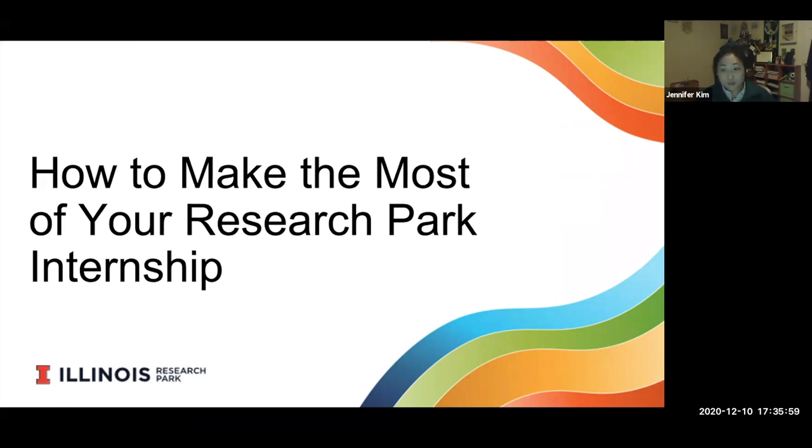Molly is a student at the School of Labor and Employment Relations, pursuing her master's degree in human resources and industrial relations. She graduates this December, so next week will be her last week. After graduation, she will begin her full-time career with PepsiCo, working as a human resources representative at a Frito-Lay supply chain site. We are super excited for her, and without further ado, I'll pass it over to Molly.